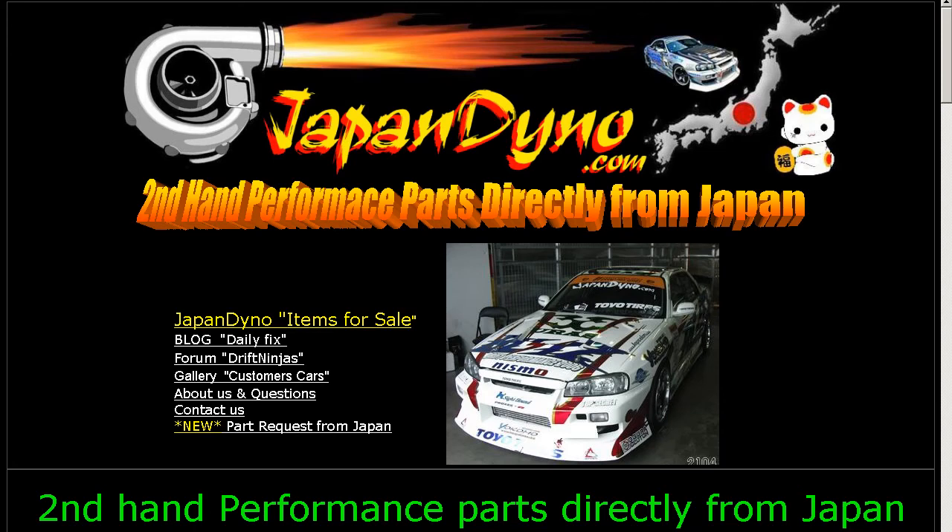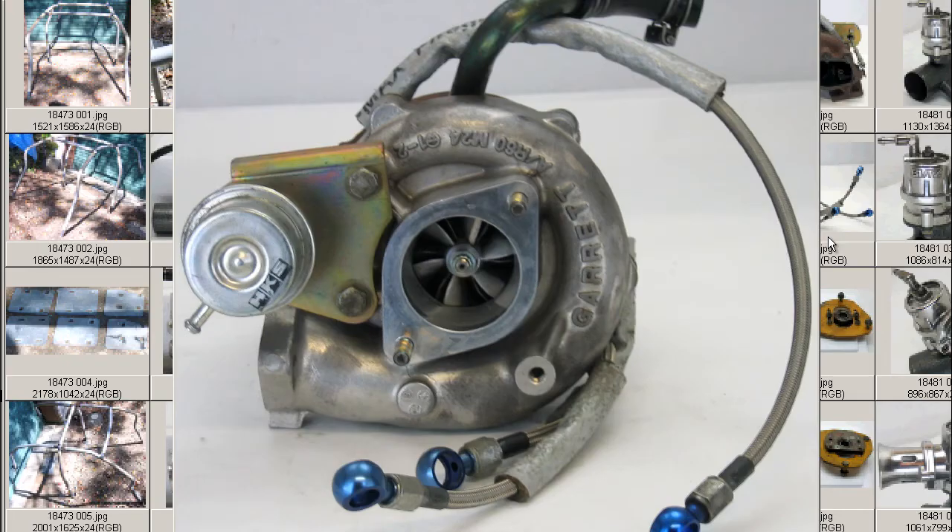Japan Dino — the best of Japan to you. Howdy, this is Andy of Japan Dino, and I have an HKS GT-SS Turbine for you.